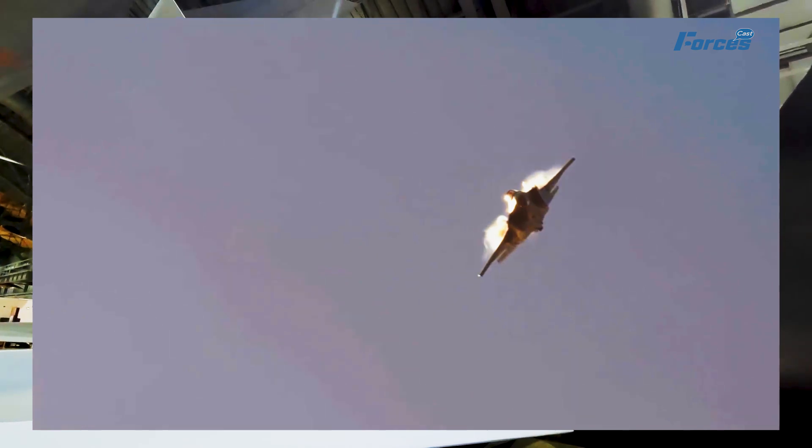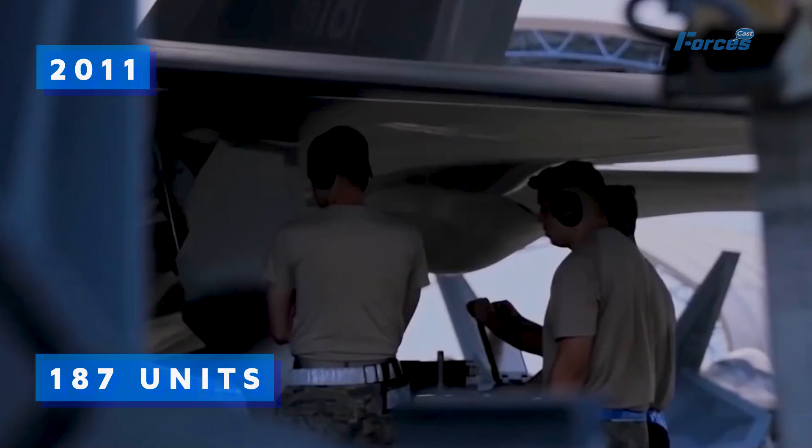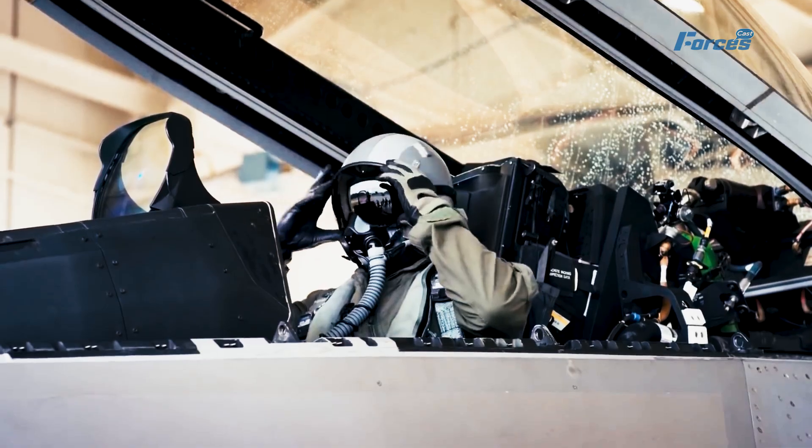It also faced competition from newer fighters like the F-35 Lightning II, which offered more versatility and interoperability with allies. The F-22's production was capped at 187 units in 2011, leaving many experts wondering if it would become obsolete in the face of emerging threats.